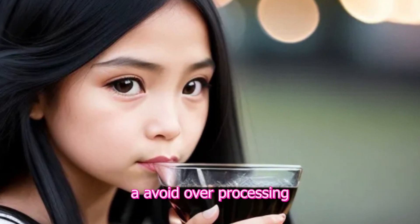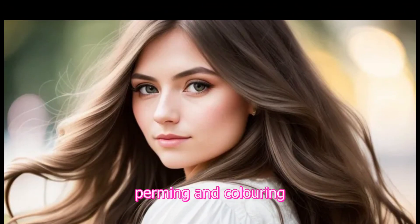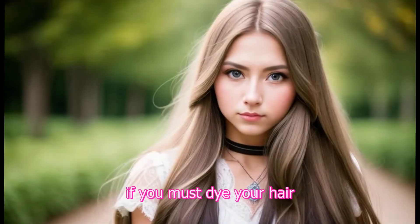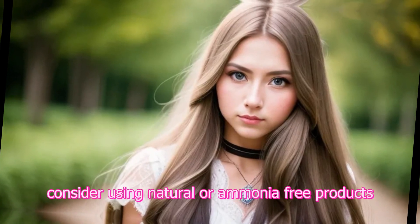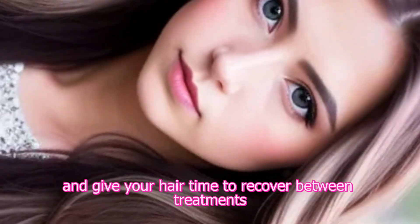8. Avoid over-processing. Minimize chemical treatments like bleaching, perming, and coloring, as they can weaken the hair and cause damage. If you must dye your hair, consider using natural or ammonia-free products and give your hair time to recover between treatments.